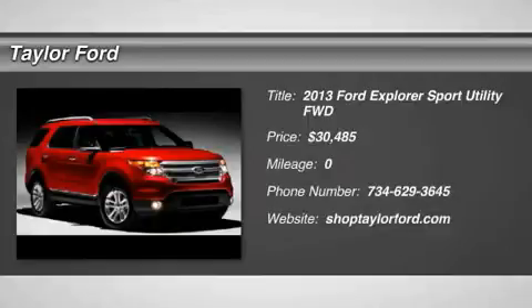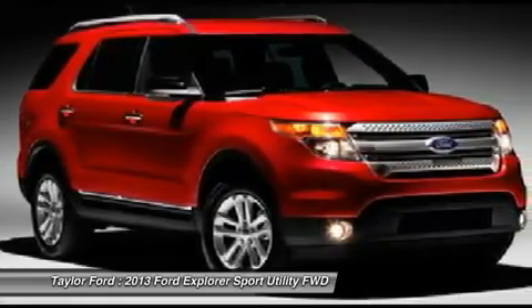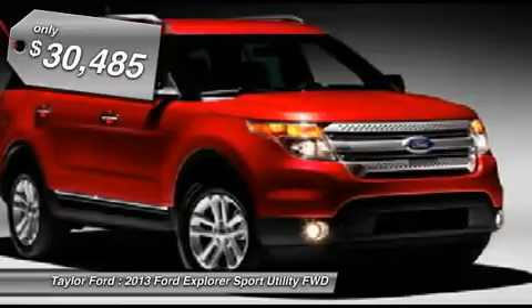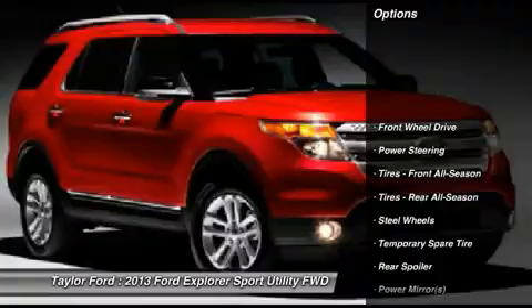The 2013 Ford Explorer. You've got a lot of capabilities to call on in a Ford Explorer. Don't underestimate your choices. And it's priced below $35,000. Here are some of this vehicle's great options.